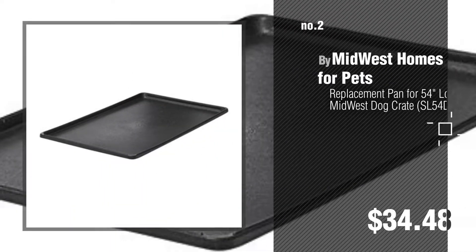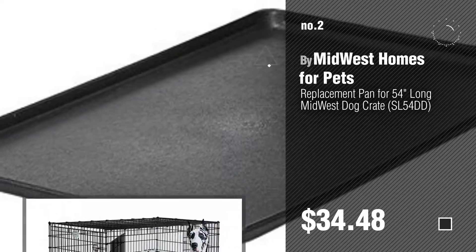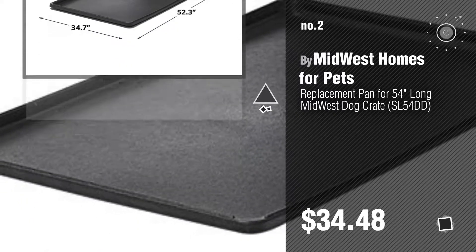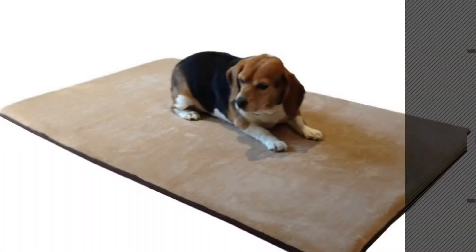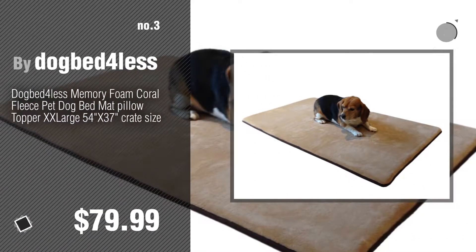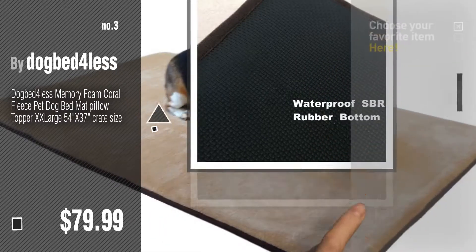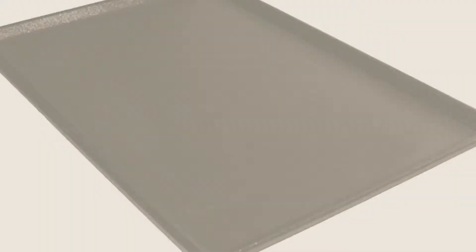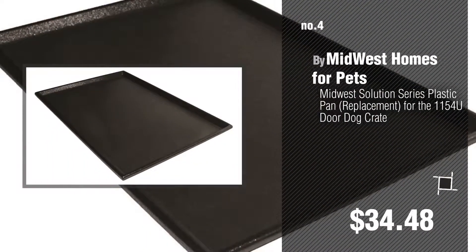Number three, by Dog Bed for Less. For more details about these products, just click this circle. Number four, by Midwest Homes for Pets.